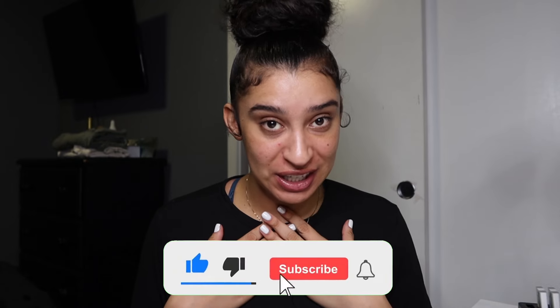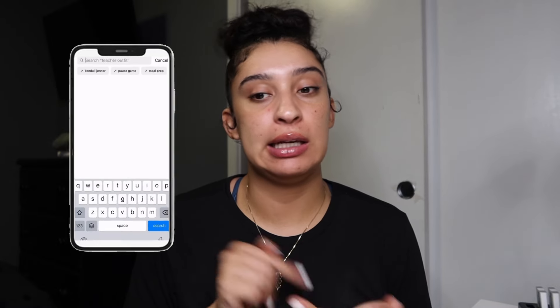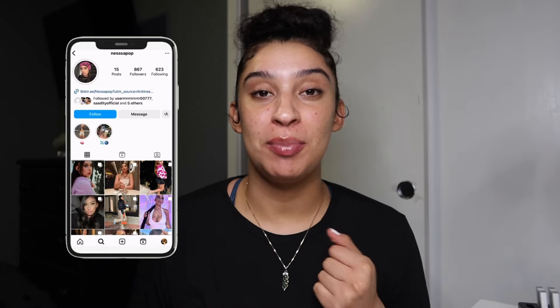Hey y'all, welcome back to my channel! If you're new here, welcome, and if you're not, welcome back. My name is Vanessa and for today's video I'm going to be doing a haul of the stuff that I got today. I went to Sephora and dropped the bag because I needed some new makeup, wanted to try new things, and it's about to be 2024 — your girl is ready! I'll show you everything I got from Sephora, besides two things I got from Target.